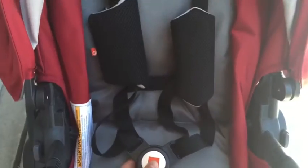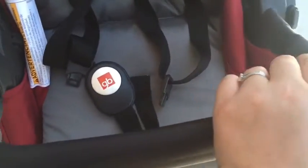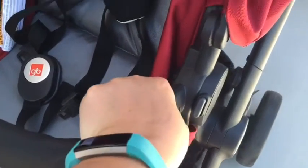The seat has a nice five-point harness that is removable with a simple press of a button, and there's a handlebar that you can undo on either side to get baby in and out really easily, and then you can just snap it back into place.